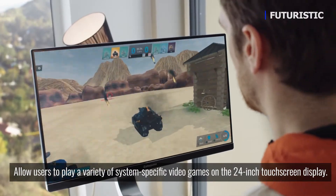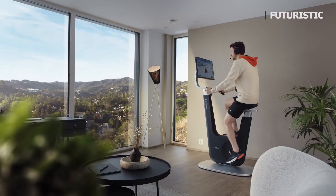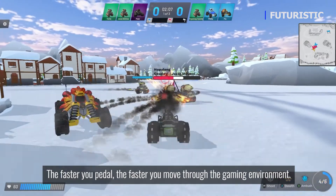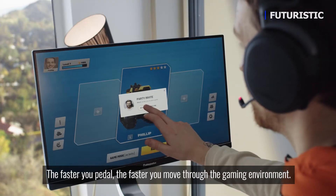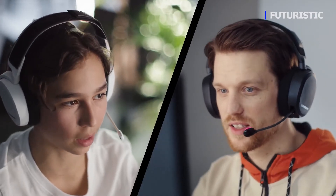Immersed in gameplay, you won't even think about the effort. PlayPulse One is wirelessly connected with online multiplayer games for a truly social workout experience. Challenge your friends, or join forces against other teams, and talk tactics over voice chat.